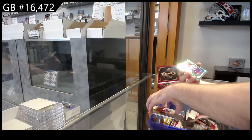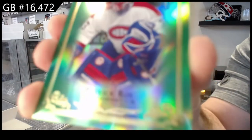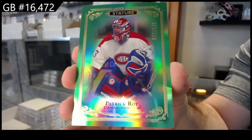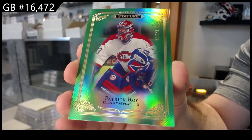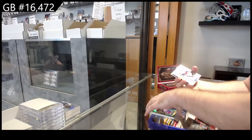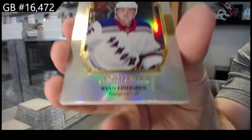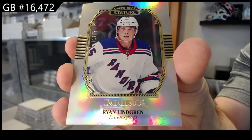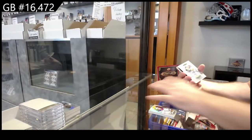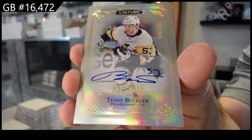$3.99 Canadiens, to $1.49 — Patrick Roy. $1.49 Patrick Roy. For the Rangers, $85 — Lindgren. Portraits, rookies. For the Penguins, Teddy Bluger rookie auto.